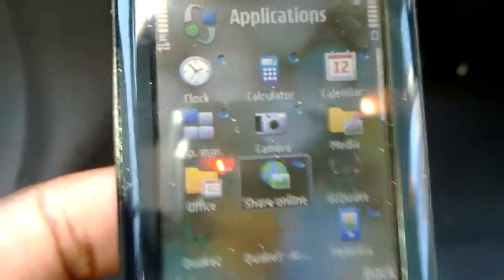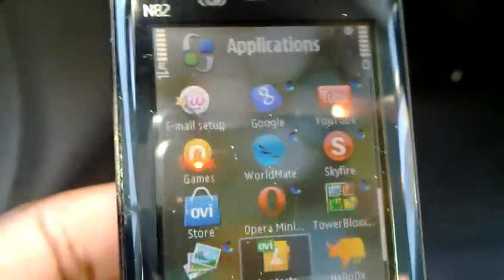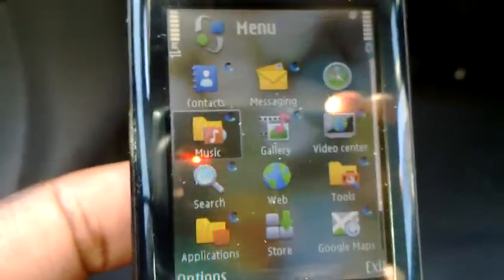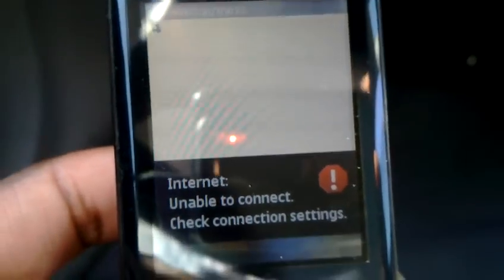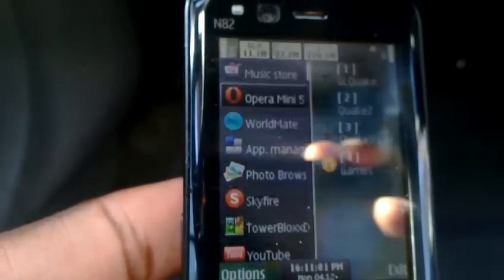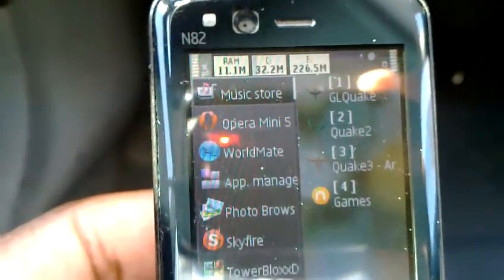Looks like I may have missed a few, but there really isn't any noticeable lag at all. I did see one that I missed in the music store, so let me add that one in — which I know is unavailable right now. Let me check my multitasking menu. And now in the music store, it is above Opera Mini 5.